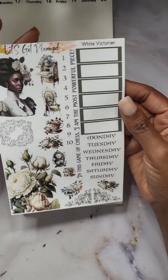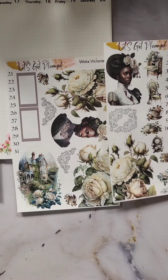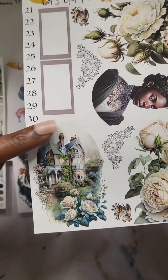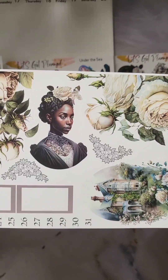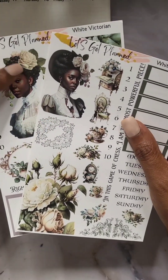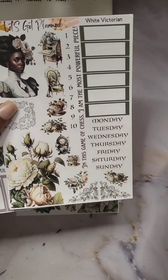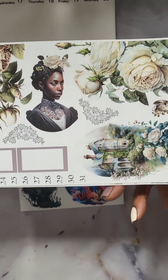And then we have White Victorian. Beautiful florals. That white — it looks like a peony. Love those flowers. Has this little scene on this sticker here; these are great for journaling. Beautiful images. I love that hat. Florals in their hair. It's just a great sense of detail — she has great details in here: the clock, the flowers, the cup. Beautiful. It's giving what it's supposed to give.